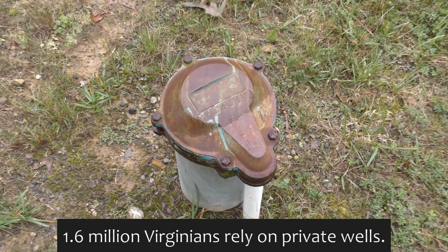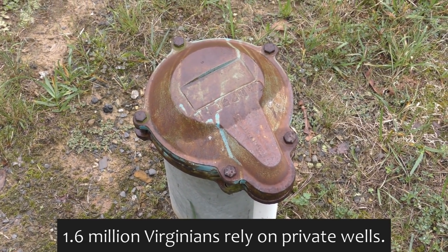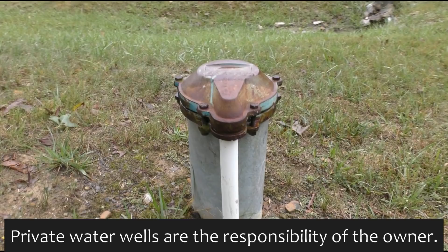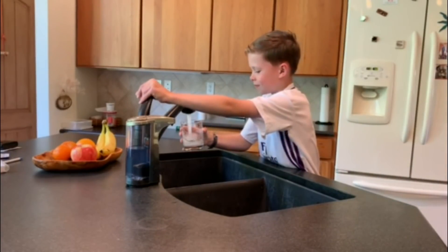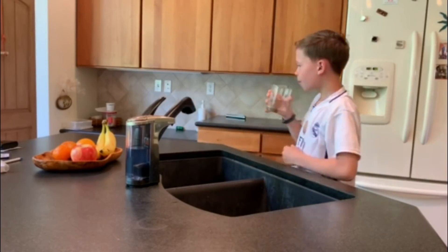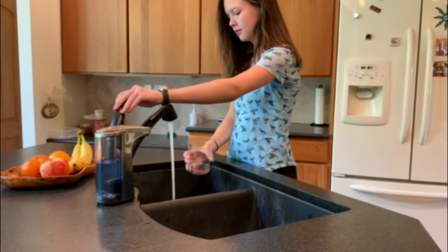In Virginia, about one-fifth of the population — or 1.6 million people — rely on water supplied by a private water well. Unlike municipal water supplies, which are regularly tested and treated to remove contaminants, private water supplies are completely the responsibility of the owner.